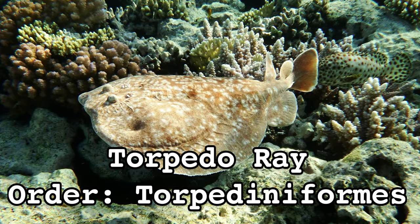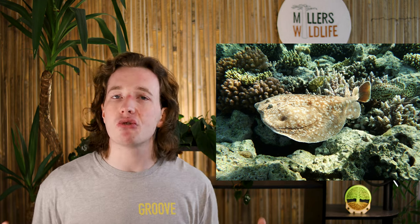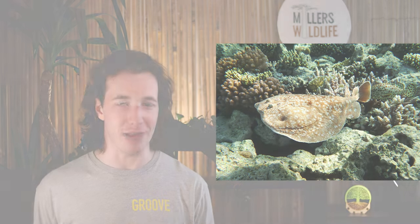One of these fish is the Torpedo Ray, an electric-type Pokémon belonging to Order Torpedoniformis. But what is a Torpedo Ray? How does a fish produce a strong electrical current? And are they dangerous to people?